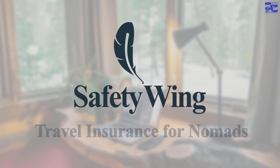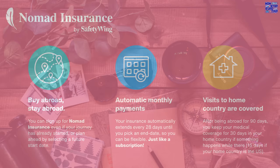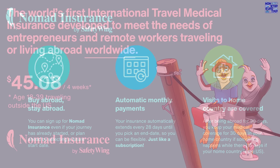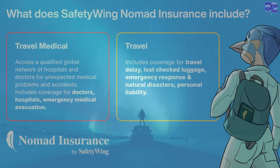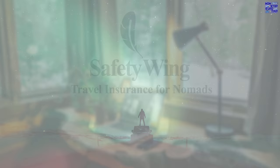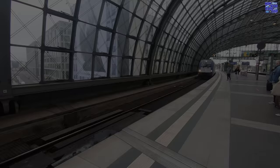A big thanks to Safety Wing for sponsoring this video. Safety Wing provides specialist health and travel insurance for digital nomads. You can take out the policy when you're already abroad and it renews automatically every 28 days. Coverage starts from just $45 per month for travellers aged 18 to 39. The medical coverage includes unexpected and emergency medical care from a worldwide network. The travel insurance covers delays, lost luggage and natural disasters. Click the link in the description below for more information.